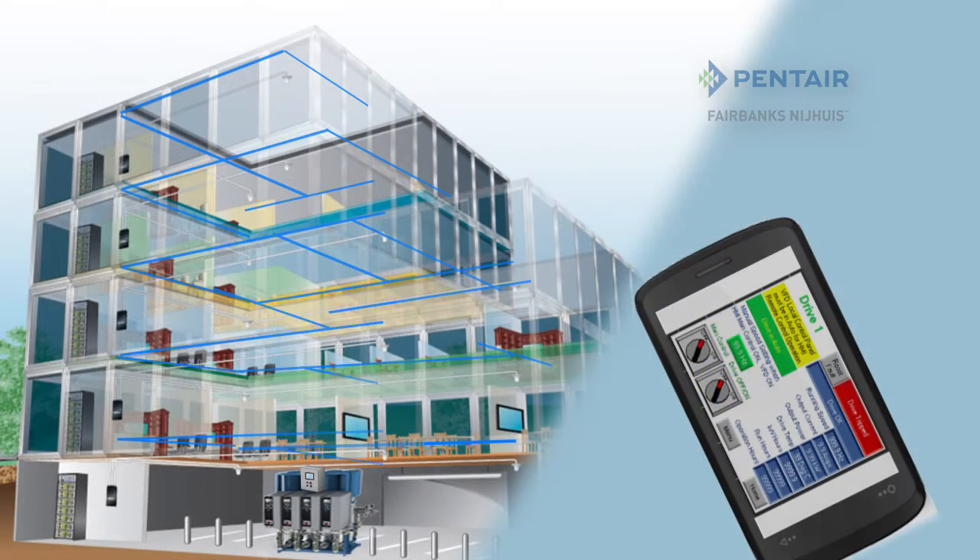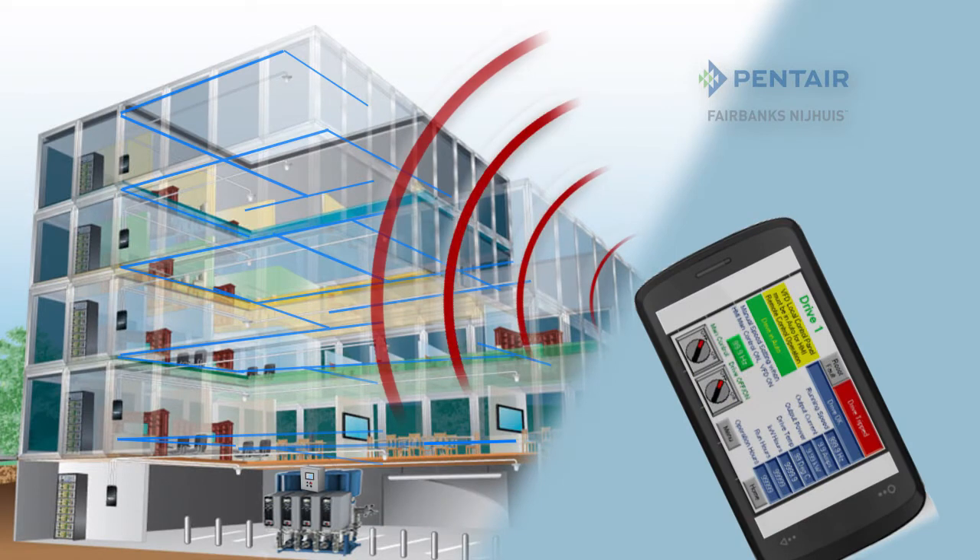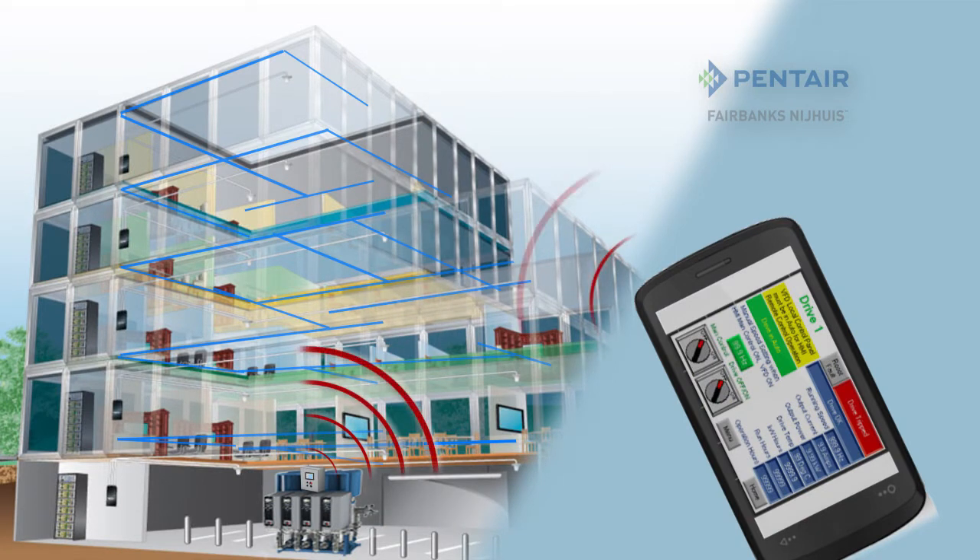How easy is it? IntelliBoost allows authorized personnel to manage the water system at all times from any mobile device. It doesn't get any easier than that.